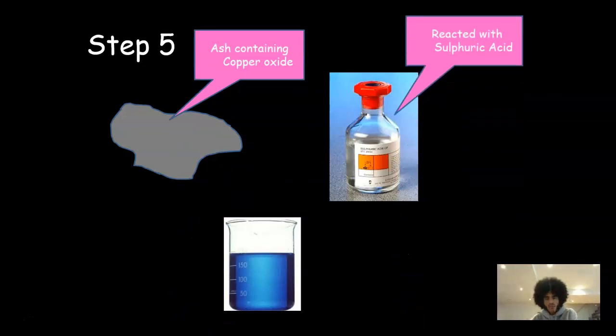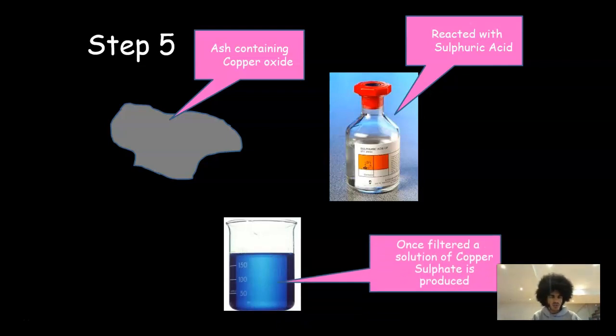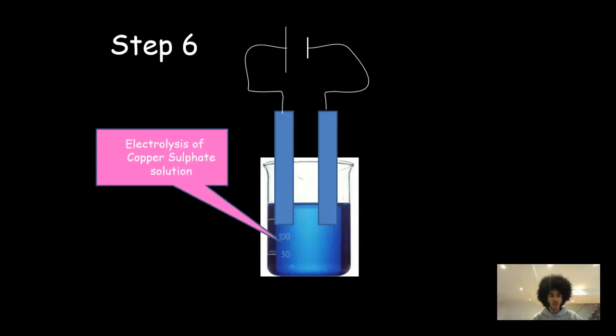The next step is to dissolve that ash containing copper oxide in acid — you react it with sulfuric acid. It's basically a neutralisation reaction between an acid and a base, and that will create copper sulfate. You'll also produce water in this reaction, so it'll be diluted somewhat. With that copper sulfate blue solution, you can stick a couple of electrodes inside it, connect up a circuit, and do electrolysis. You can also use scrap metal to do a displacement reaction — that's less energy-intensive than electrolysis. Traditionally, electrolysis is used, giving you copper growing on one of the electrodes, resulting in pure copper. This is done on a huge scale to make it worthwhile, but it's an effective way of exploiting low-grade ore.